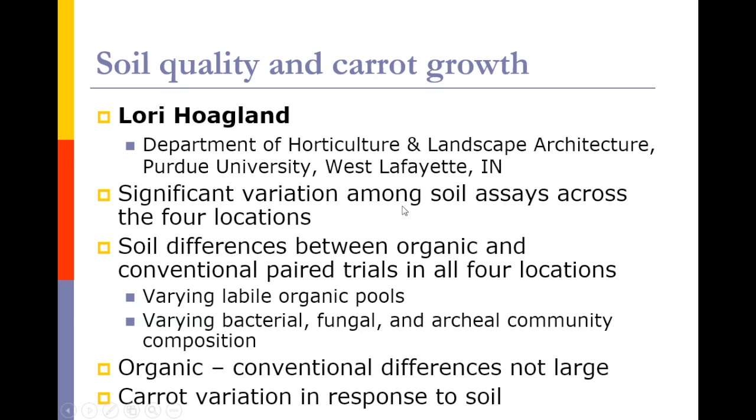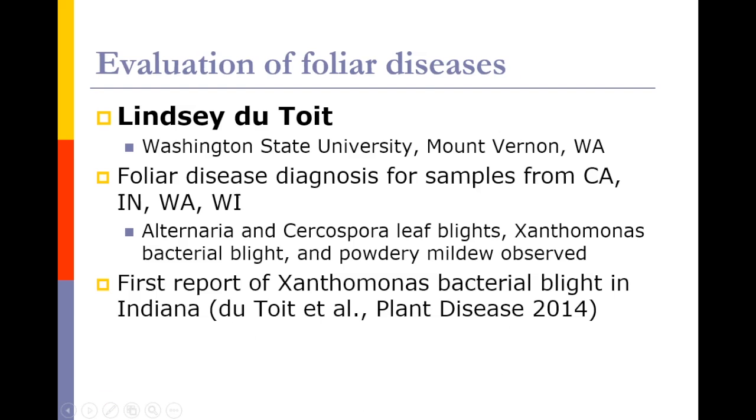Moving on to foliar diseases — trying to put together this package of an improved carrot — Lindsay Dutrois is doing an evaluation of foliar diseases of carrots. She's been doing diagnosis of these diseases from all locations, and has primarily identified Alternaria and Cercospora at all locations, but in addition some Xanthomonas and powdery mildew. The first publication for the project is one that Lindsay put out noting the first report of Xanthomonas in Indiana.